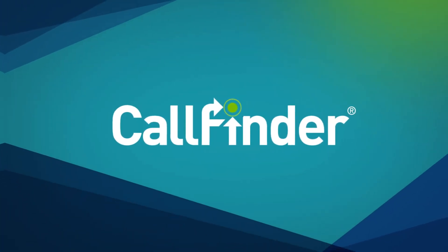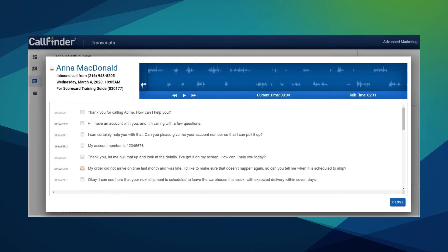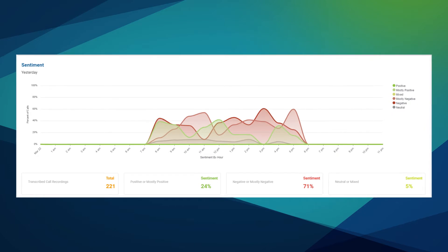CallFinder delivers just that – fully automated agent monitoring, review, and scoring using advanced AI and speech analytics technology.